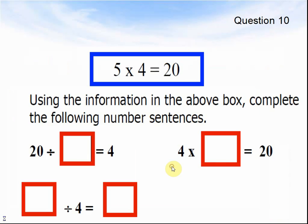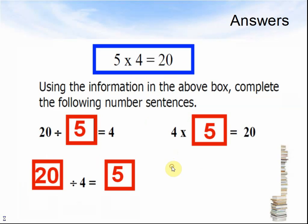Question 10. 5 times 4 equals 20. Using the information in the above box, complete the following number sentences: 20 divided by something equals 4; 4 times something equals 20; 20 divided by 4 equals something. Pause the video and answer the questions. Here come the answers: 5 times 4 equals 20, so 20 divided by 5 equals 4, 4 times 5 equals 20, 20 divided by 4 equals 5.